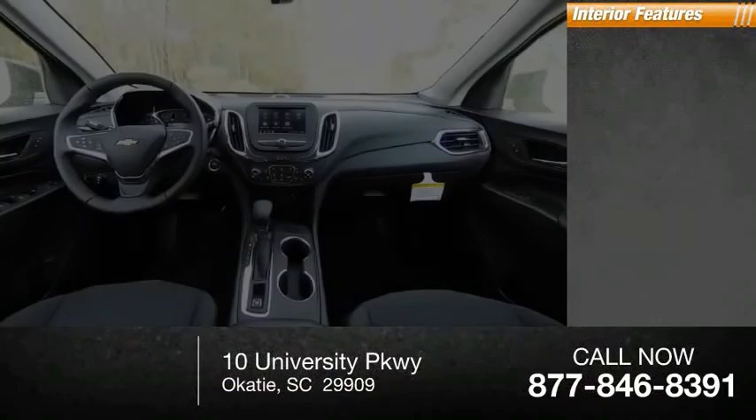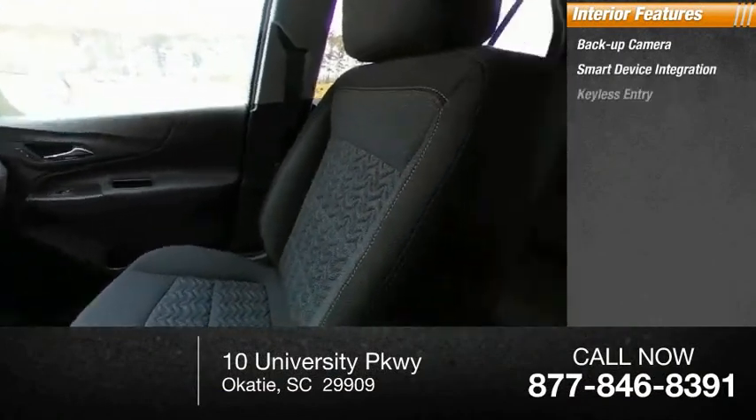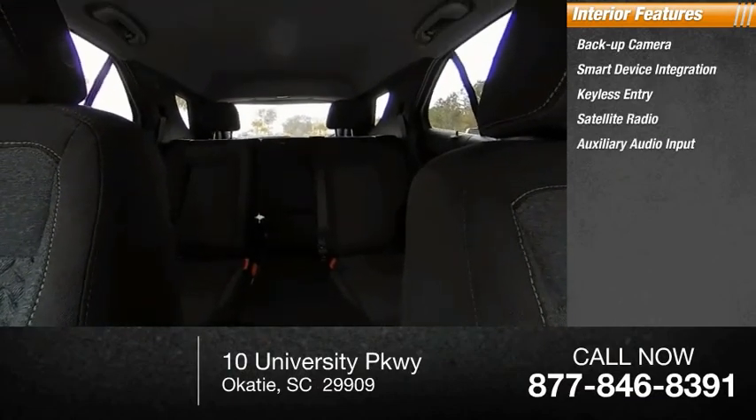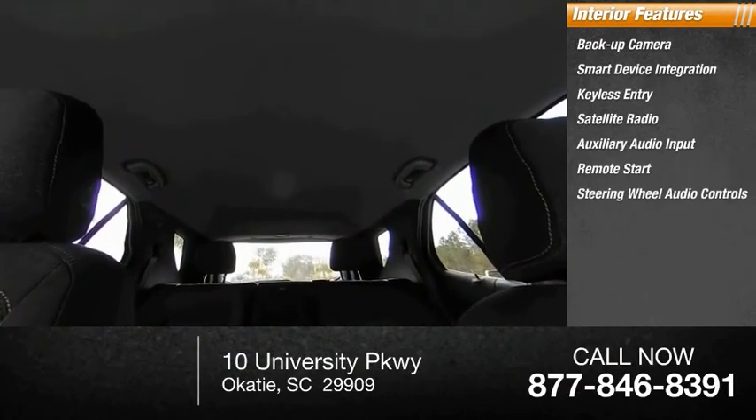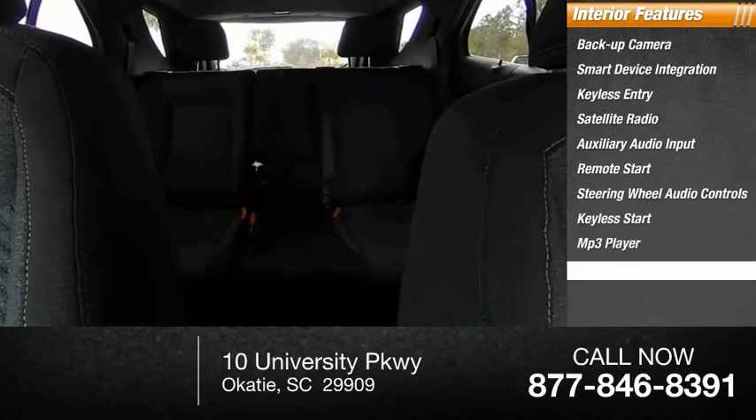Inside you'll find backup camera, smart device integration, keyless entry, satellite radio, auxiliary audio input, remote start, steering wheel audio controls, keyless start, MP3 player, and security system.